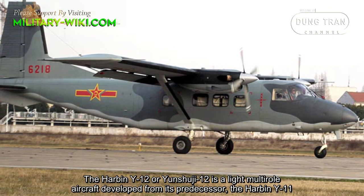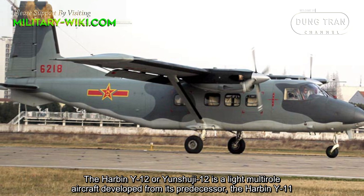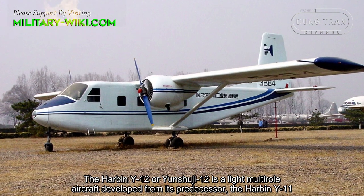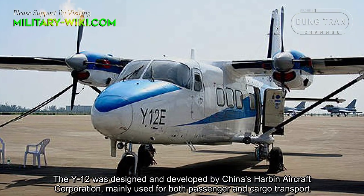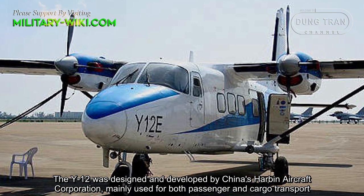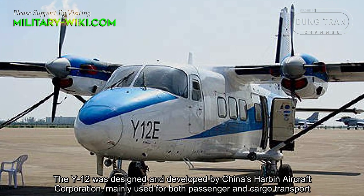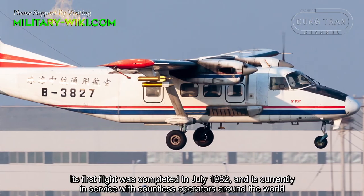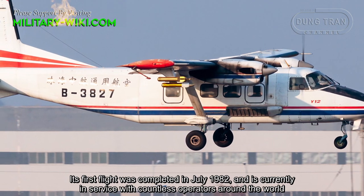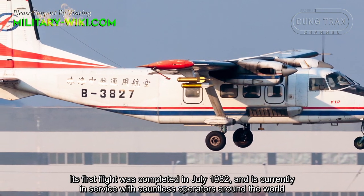The Harbin Y-12 is a light turboprop aircraft developed from its predecessor, the Harbin Y-11. The Y-12 was designed and developed by China's Harbin Aircraft Corporation, mainly used for both passenger and cargo transport. Its first flight was completed in July 1982 and it is currently in service with countless operators around the world.